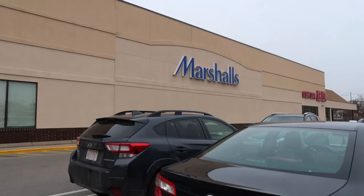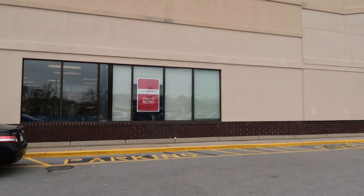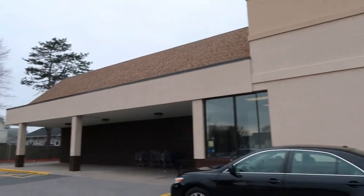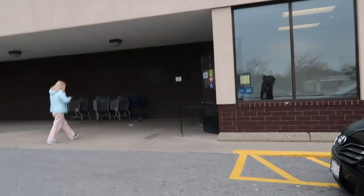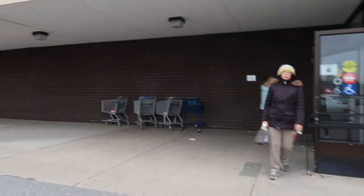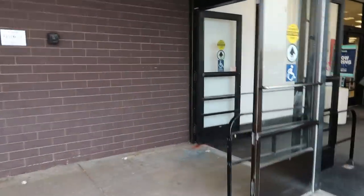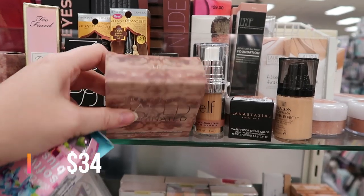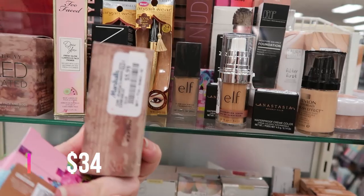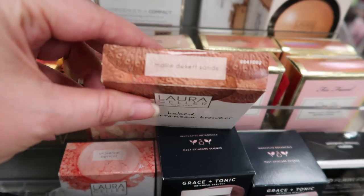Now I'm at Marshall's — clearance is going on, don't mind if I do. The stores are great today. We're expecting a big snowstorm in the afternoon but right now it's lunchtime and there's like nobody here. All the Too Faced and Laura Mercier is supposed to be in here. The Naked Illuminated Shimmering Powder for Face and Body in the shade Lit is $5.99 — if you see this, just buy it.